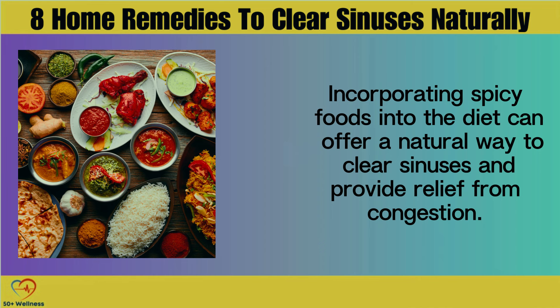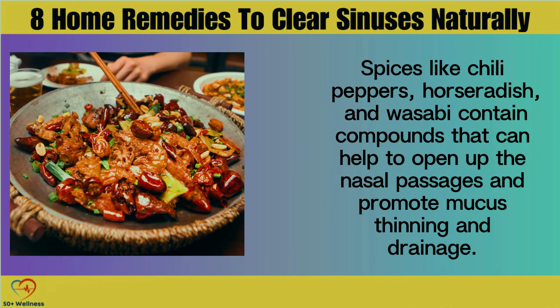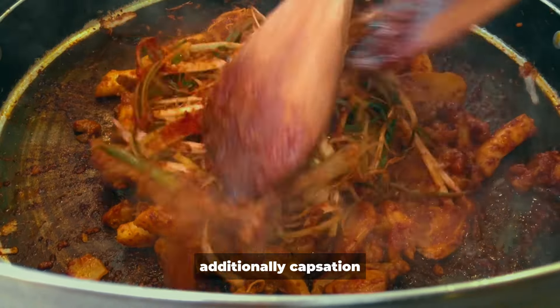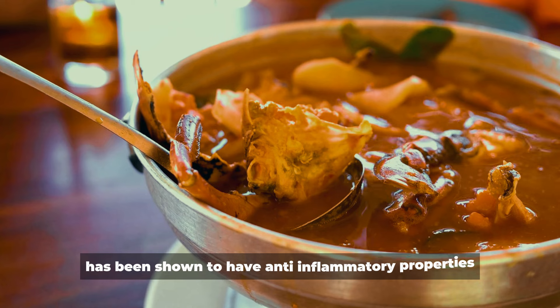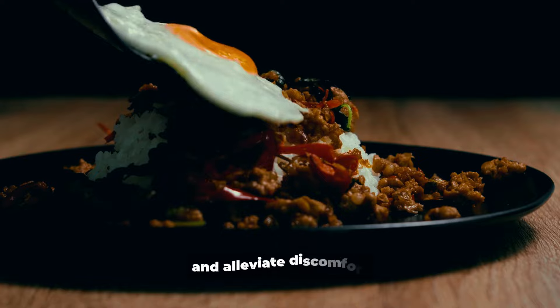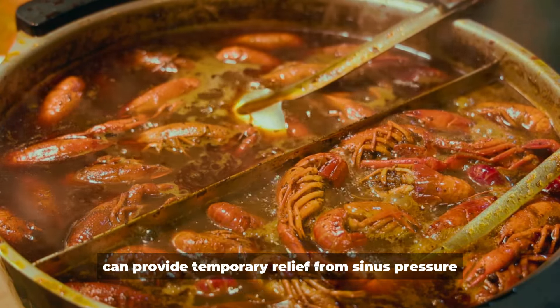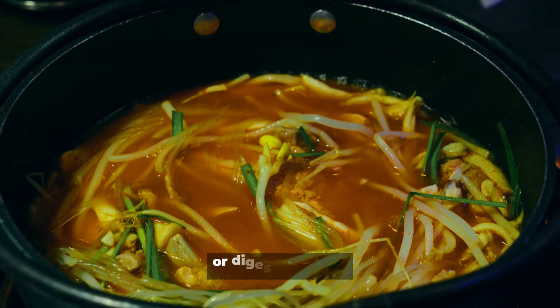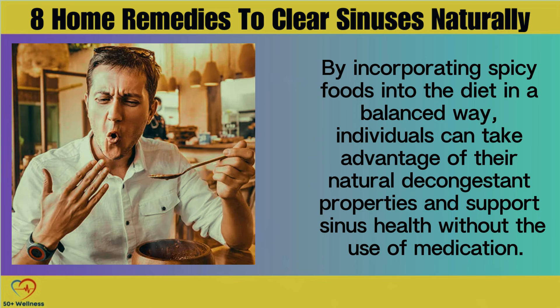Spicy Foods. Incorporating spicy foods into the diet can offer a natural way to clear sinuses and provide relief from congestion. Spices like chili peppers, horseradish, and wasabi contain compounds that can help to open up the nasal passages and promote mucus thinning and drainage. These spicy foods can stimulate the production of mucus, which in turn helps to flush out irritants and clear congestion. Additionally, capsaicin, the compound responsible for the heat in chili peppers, has been shown to have anti-inflammatory properties that can reduce sinus inflammation. While spicy foods can provide temporary relief, it's important to consume them in moderation, especially for individuals with sensitive stomachs or digestive issues.